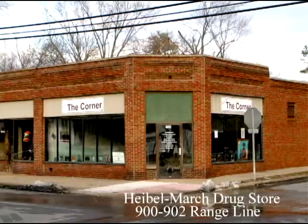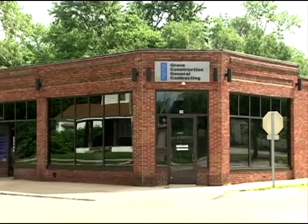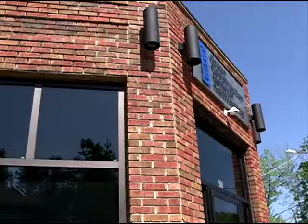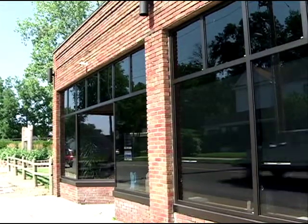As you can see behind me, Grove Construction has done a remarkable job in renovating this building. What's really nice is that it is one of our largest historic buildings in one of our largest historic neighborhoods. So it's really become a great addition to this neighborhood.